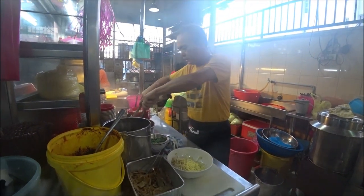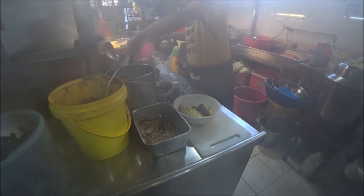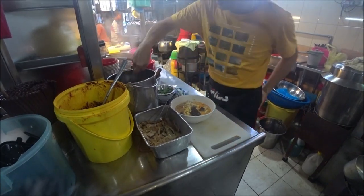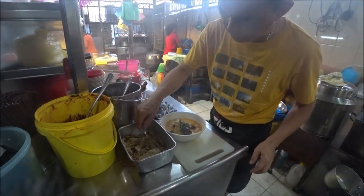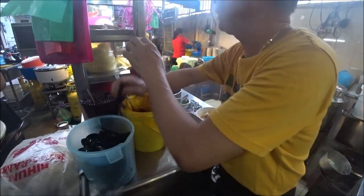Nyonya food. This one is tofu. Beefless. Oh, those are duck blood? This one is cut fish — fried cut fish. This one is long bean. This one is tofu. And the sauce? Is that coconut? Yeah, coconut and milk.